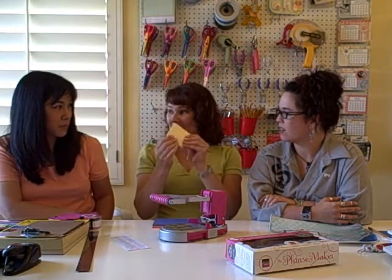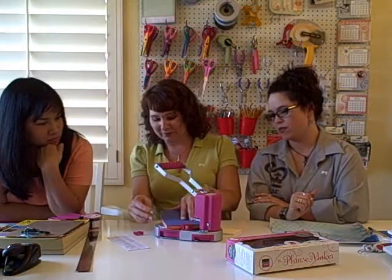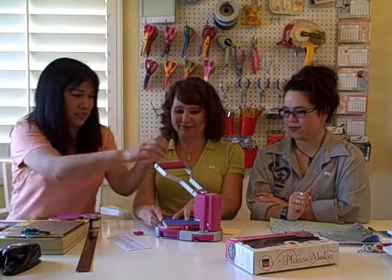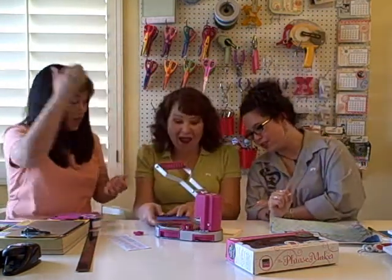You can do a whole pad of paper. I need to see this. So here's like 40 sheets of paper — a whole bunch. You pop that down and just see how easy this is. Holy cow!